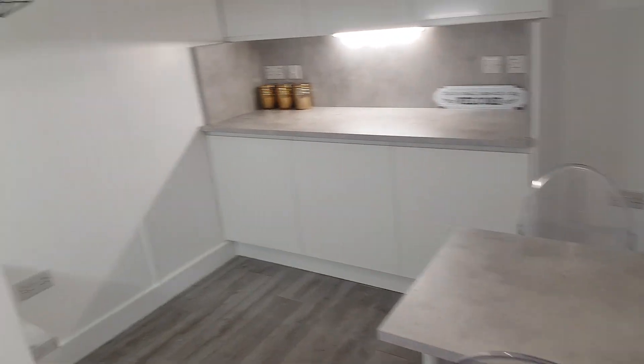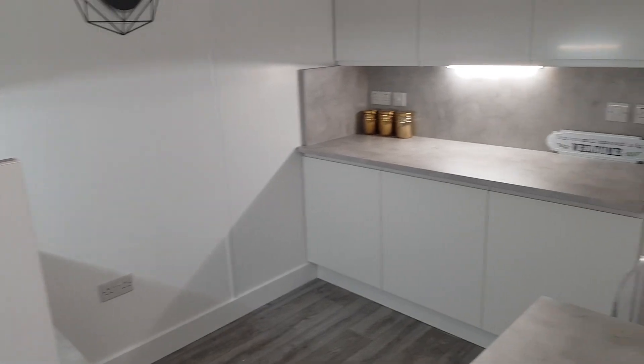The bathroom is through here with a shower, sink, toilet, and boiler. And then through here we've got a large kitchen. All of this can be changed and varied.